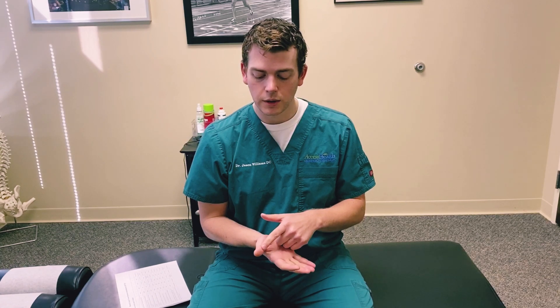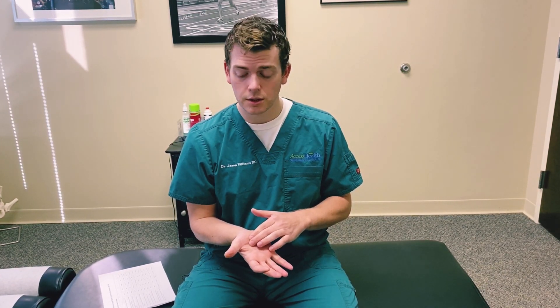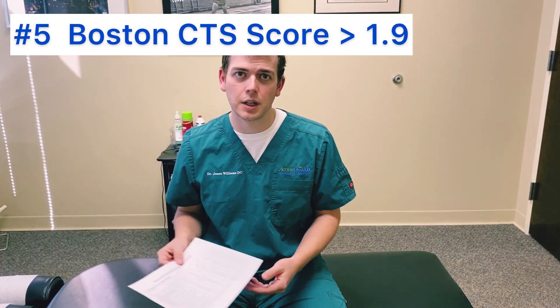The fourth sign is if you have decreased sensitivity on your thumb compared to sensitivity on the outer area of your hand. All you have to do is touch the area on your thumb, then touch the other area on your hand, and see if you can feel a little bit less on your thumb than when you rub the other area.